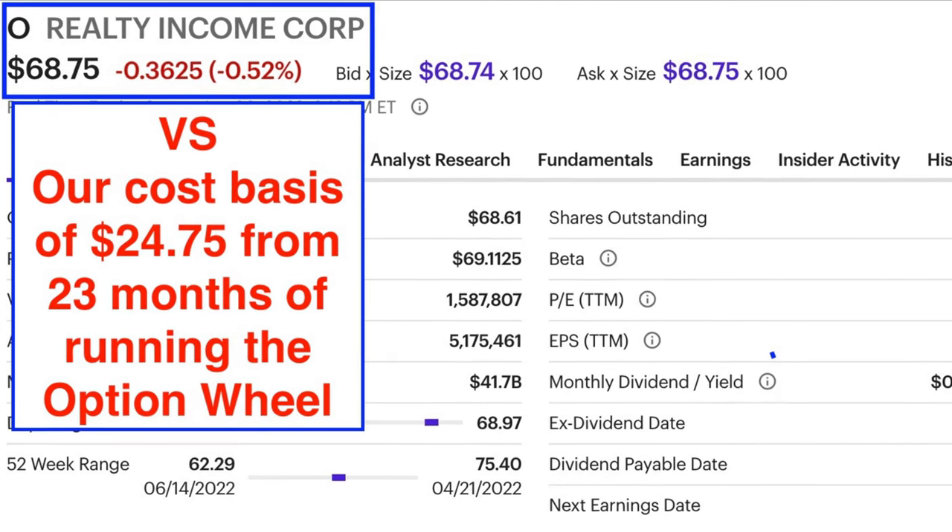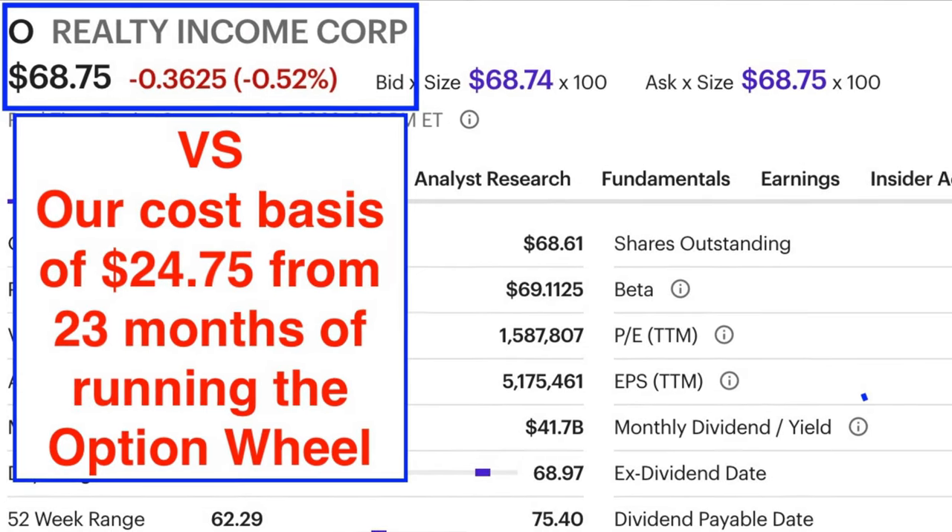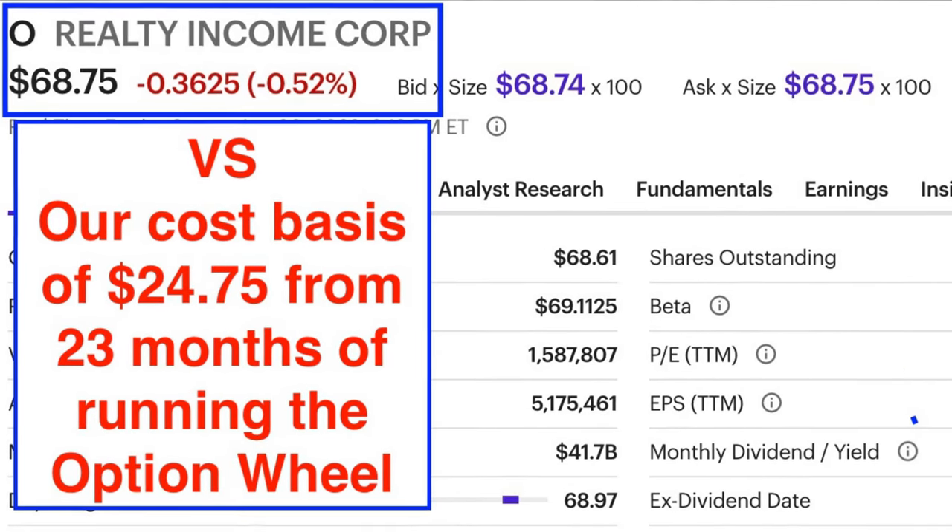The options wheel strategy is one of the most powerful techniques you can use to put tremendous amounts of cash into your pocket and acquire stock at deep discounts. In this video, I'm going to prove that by sharing two years worth of option wheel trades in the popular monthly dividend paying company, Realty Income.